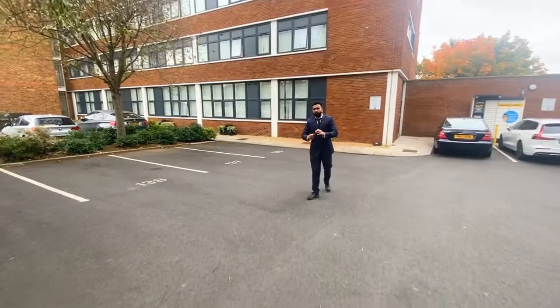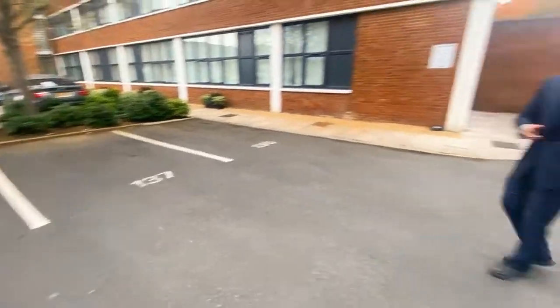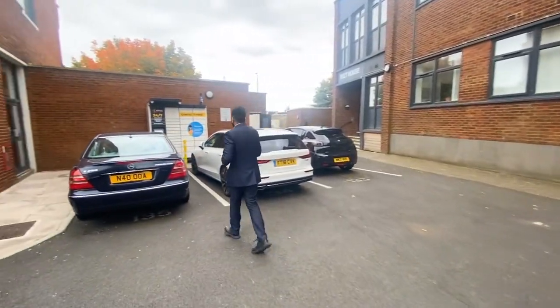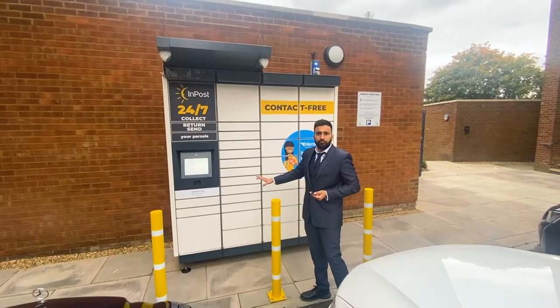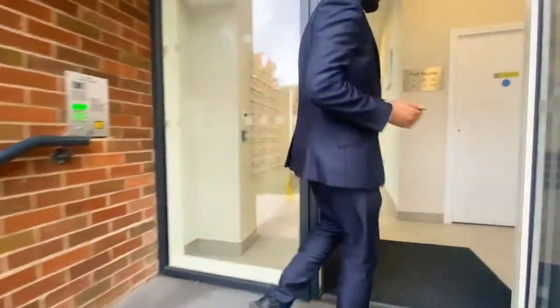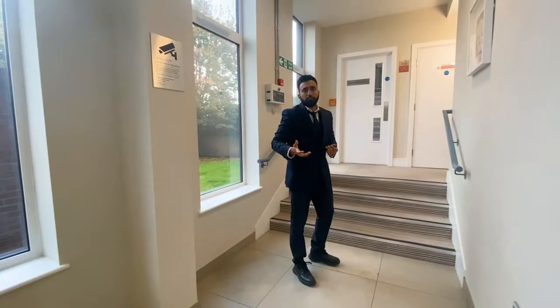This flat comes with a parking space — it's this specific one here, number 137 — and you can park one car here that comes with the property. They've also recently installed a parcel locker just right here, so if you ever need to get a parcel collected or delivered, just leave it in there. It's fob entry and it's got an intercom with a camera, so you can see exactly who's trying to get access into your property from outside.